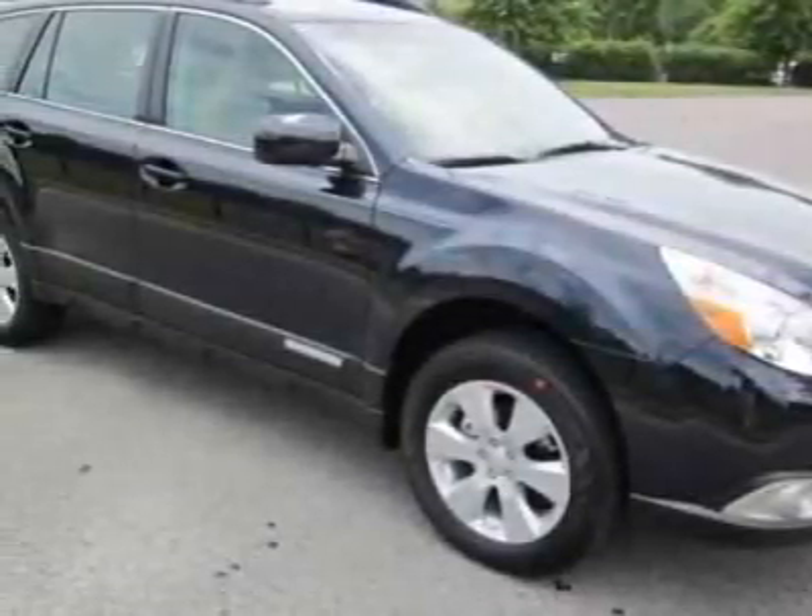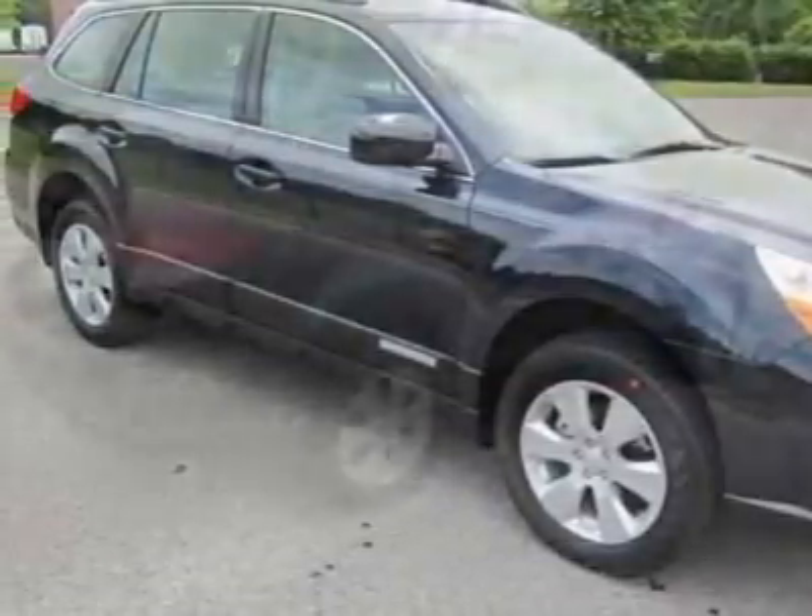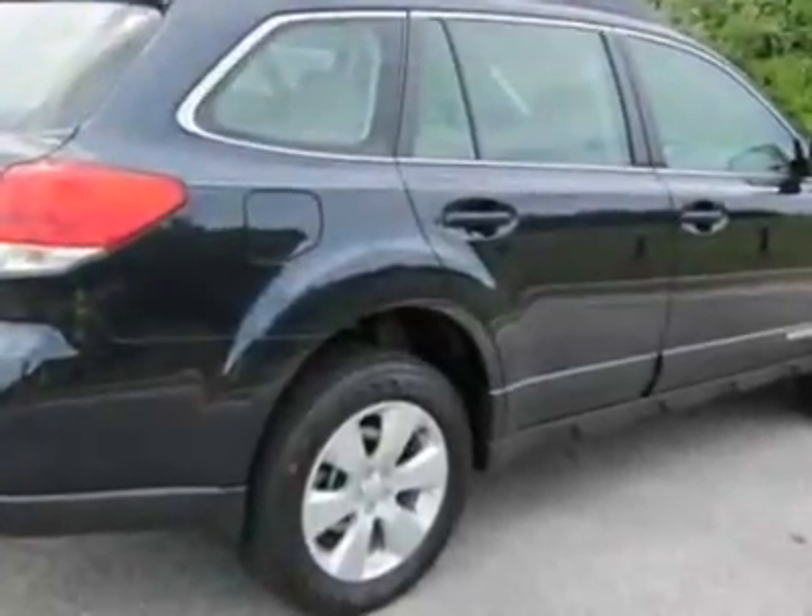Come take a look at this new 2012 Subaru Outback. For your protection, this vehicle has a full factory warranty.